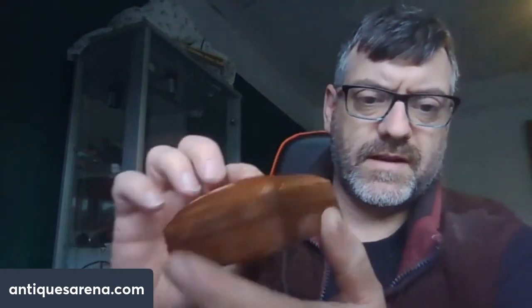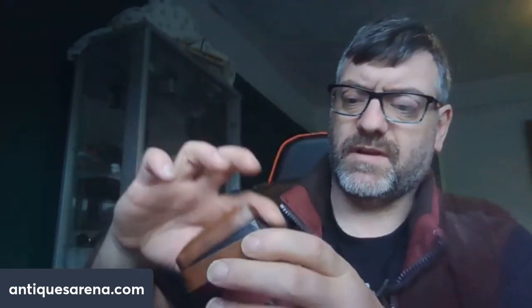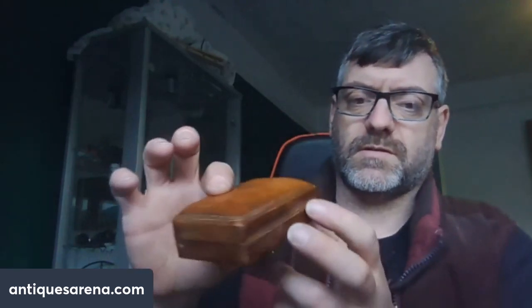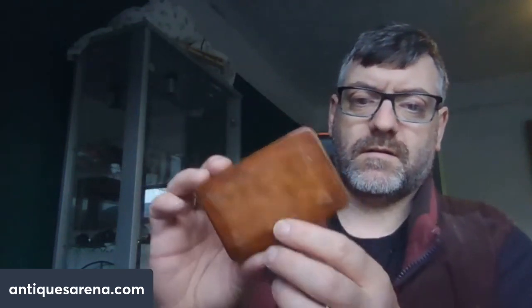It says 'Genuine Calf Leather, Florence' gilded on the base. We have a nice calf leather box. It's quite big for a snuff box, but it could be one. Depending on the use, it could be around the same sort of money or more. I will research everything properly before I put it up for sale, so things could go up or down slightly in value. I'm just giving rough estimates at the moment.